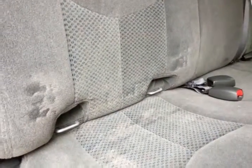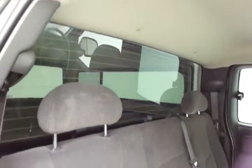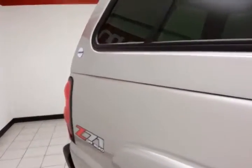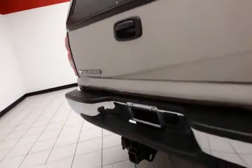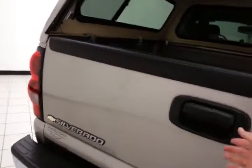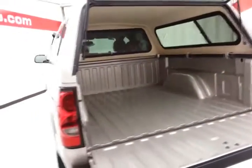Family-friendly, with hooks in the seats for the latch system to keep child seats completely secure. Rear defrost. Five-foot-eight-inch box with a matching fiberglass cap. Towing package. The bed is extremely clean — looks like it's hardly been used.